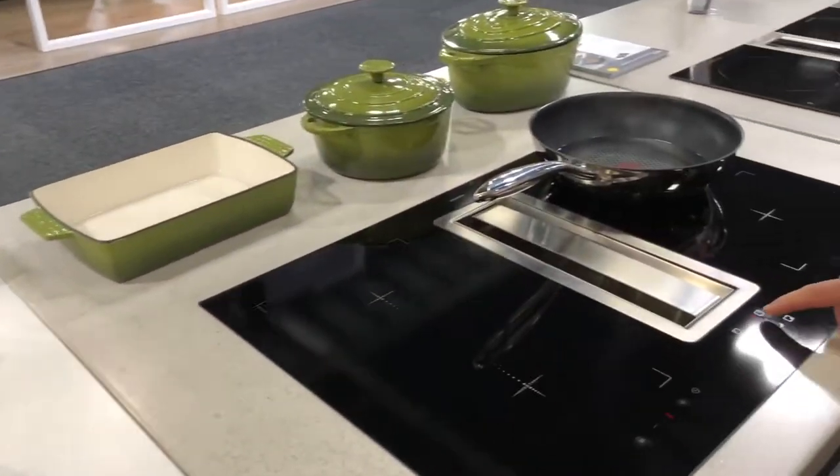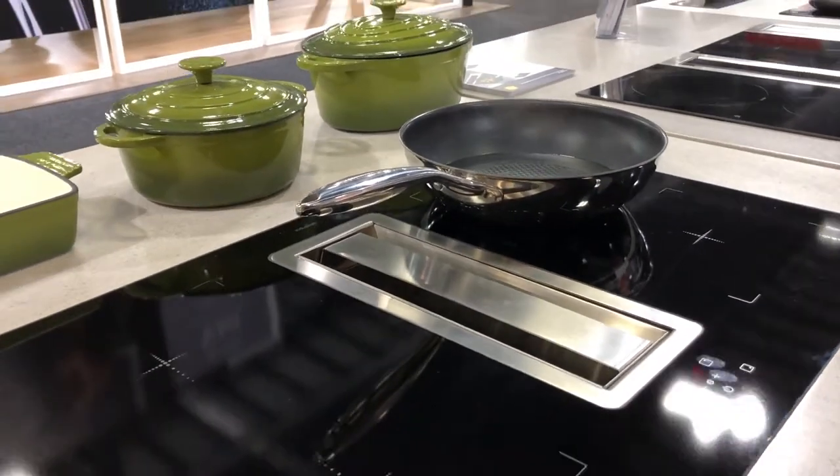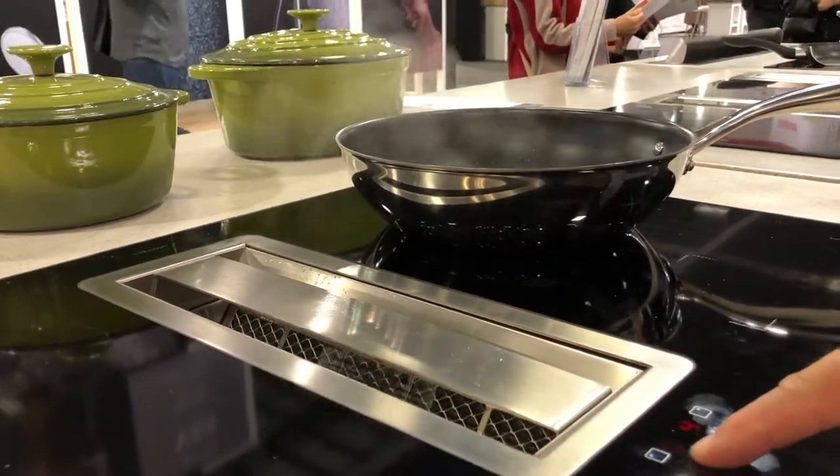This is our induction cooktop with the extractor built right into it — a flow-in design that pulls the steam down into there.